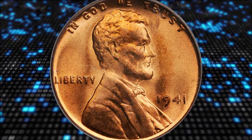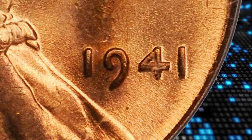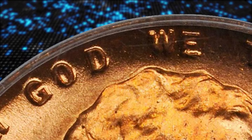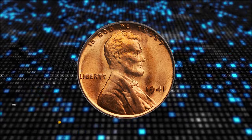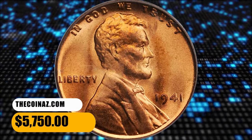FS-101 shows fairly strong doubling at Liberty, weaker doubling at Trust, doubling of the four of the date, and weak doubling at the W of We. The weakness of the first hubbing is especially apparent on Trust, especially in comparison to the FS-102. This red FS-101 specimen fetched a sum of $5,750 at auction.